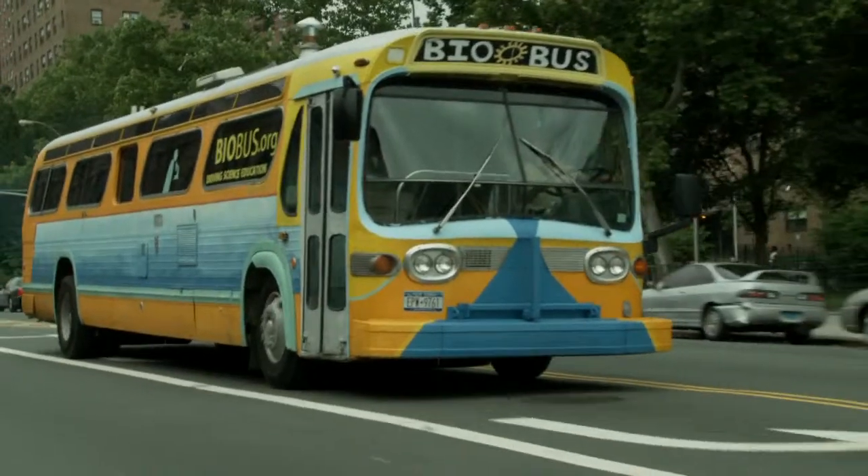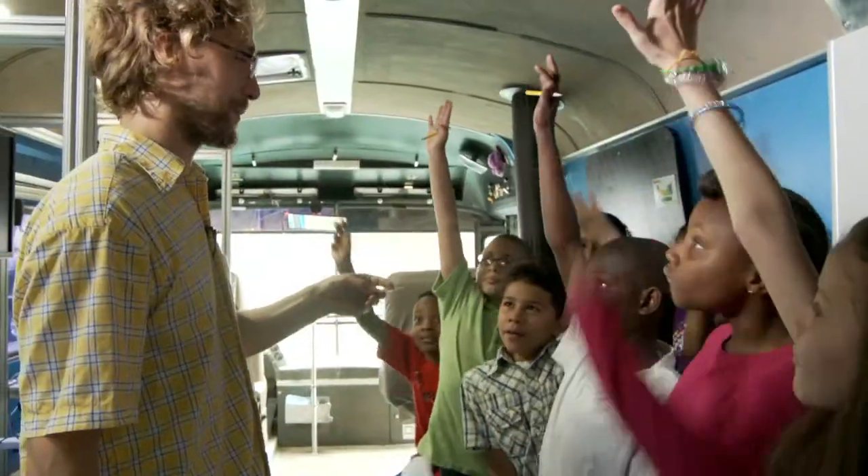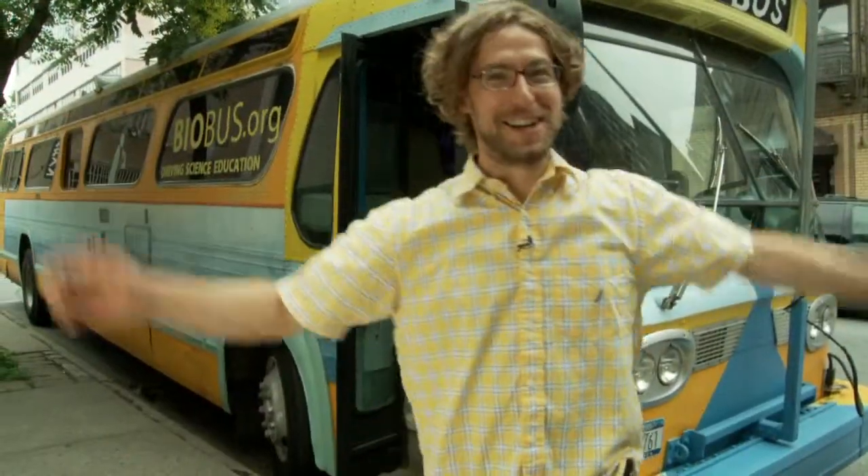Today we're taking a ride on the BioBus, New York City's only mobile science classroom. It was created by scientist Dr. Ben. Welcome to the BioBus.